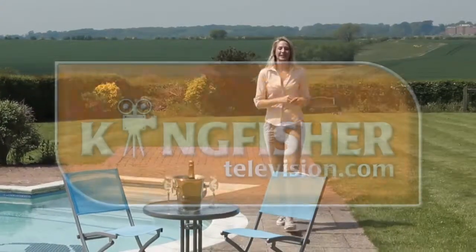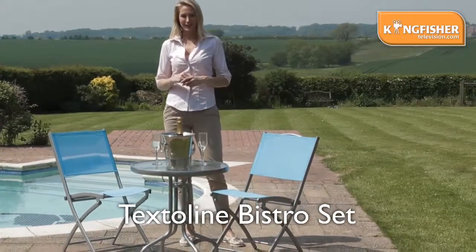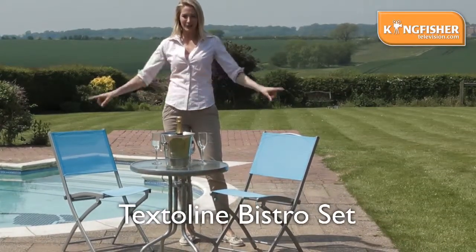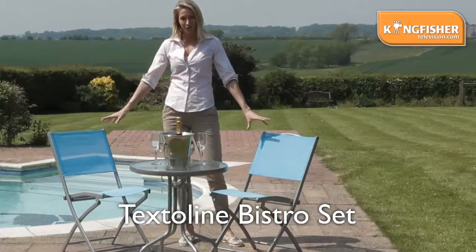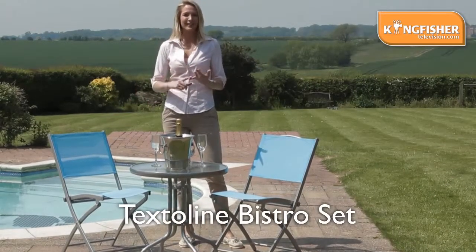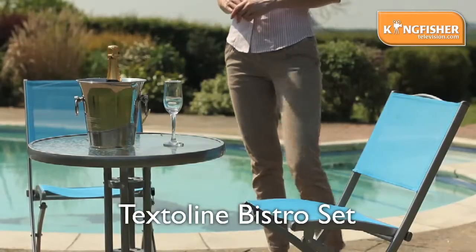Hello, I'm Gemma and welcome to Kingfisher TV. This is the three piece Bistro Mediterranean set from Kingfisher — a table, 60 centimetres, and two folding chairs, perfect for your balconies or your garden. In terms of storage, these chairs fold away easily.